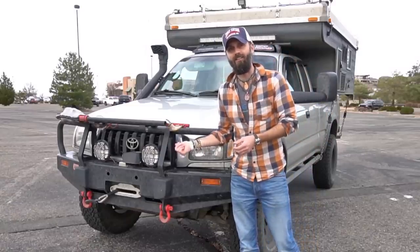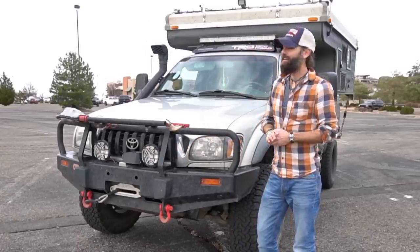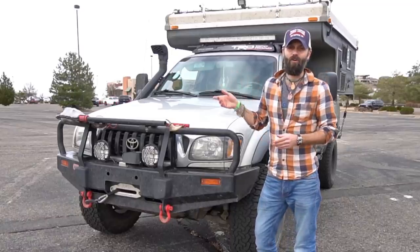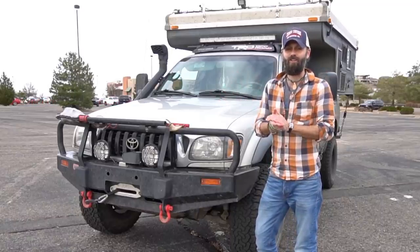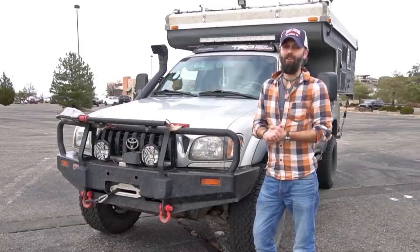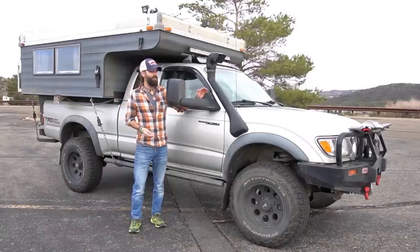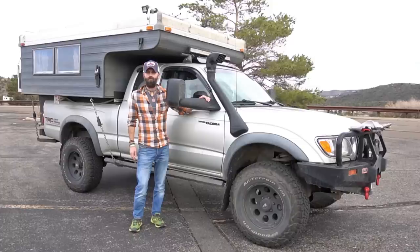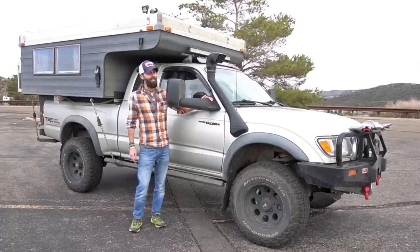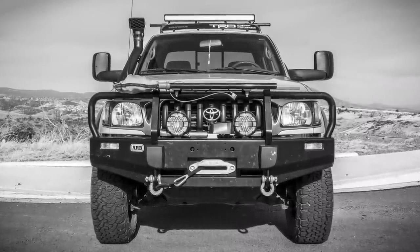I've also installed KC highlights on the front bumper and an LED light bar on top of the truck. Additionally I added a snorkel, which I thought was kind of silly until we tried to cross a river in Alaska and a whole tidal wave of water came up over the hood — so I'm glad I did install that. I also learned you can install a Dodge 1500 full-size truck towing mirror on a Tacoma; it just takes a little drilling and cutting, but it's been very helpful with the truck camper on the back.